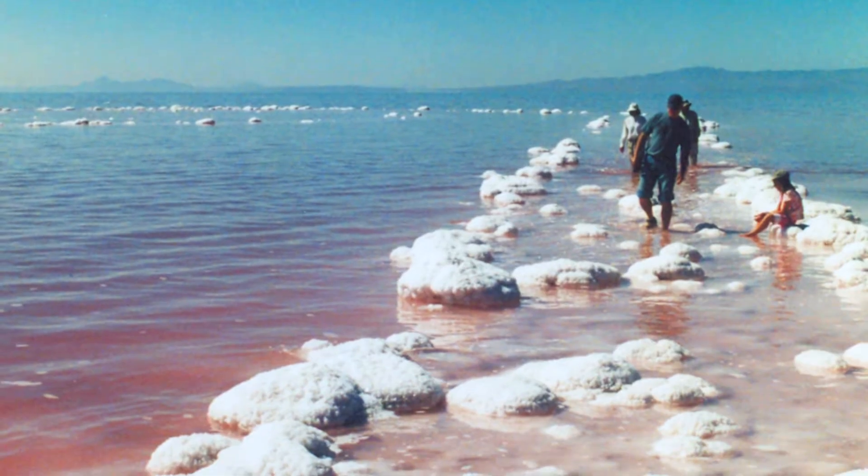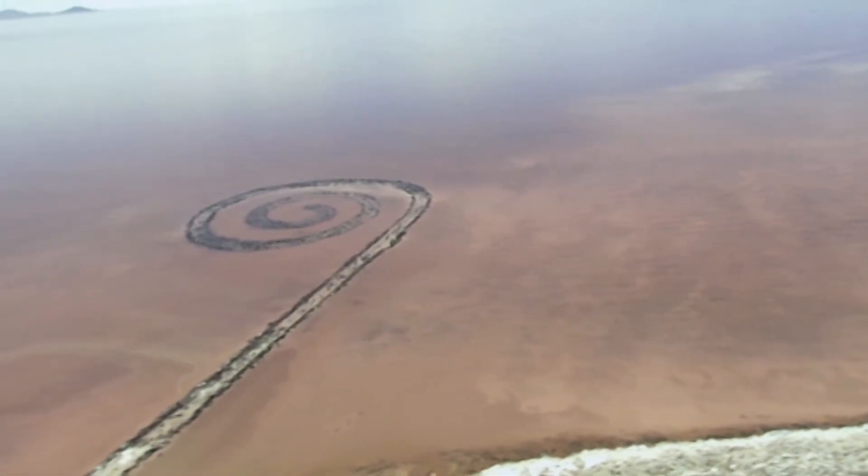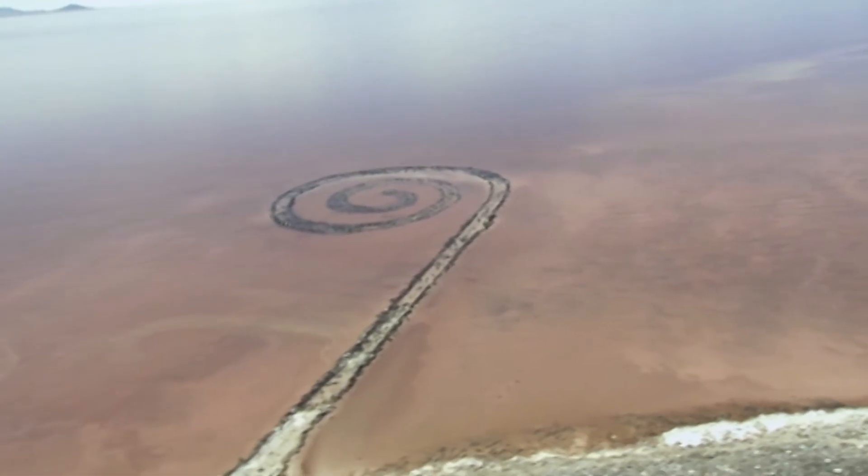Another place to observe the water level changes is the Spiral Jetty. The Spiral Jetty is a land art by Robert Smithson created in 1970. Over the years, the lake level has sometimes covered the art piece, but right now it is above water and can easily be visited.